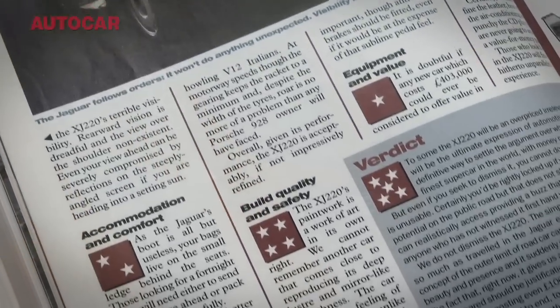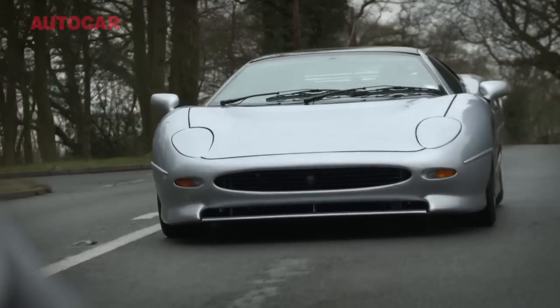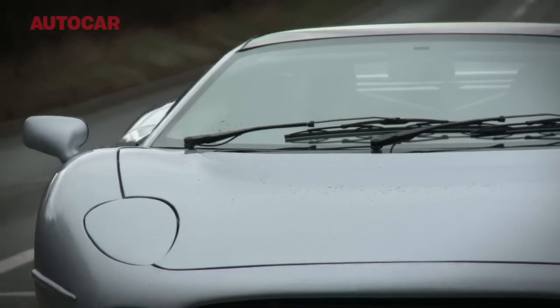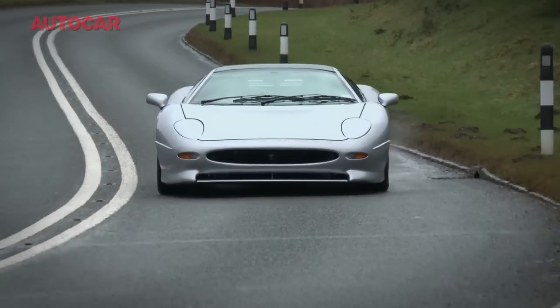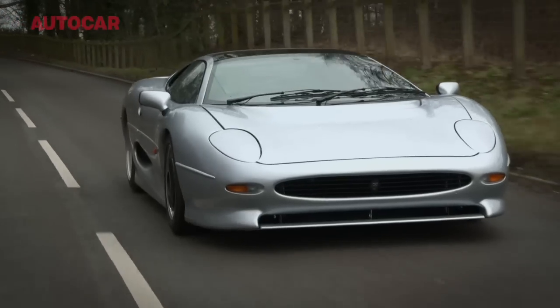So let's see if it still can. To understand exactly what the XJ220 was in 1992, you have to understand where the supercar was then. There was no McLaren F1 — that was still a couple of years away. There was no Bugatti EB110, no Ferrari F50. In fact, the only car that had ever done 200 miles an hour was the F40, and that only just. And then along comes the XJ220, and in a flash it does 213 miles an hour — driven by Andy Wallace at Falk Stockton. The world had never seen anything like it.